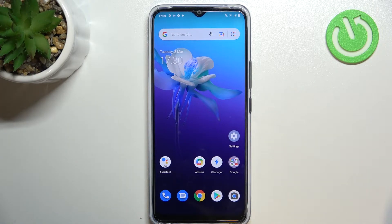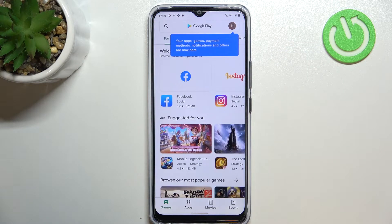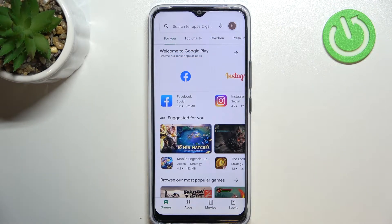So if you're sure that you've got the internet connection, simply find and open the Play Store. If you're not signed in, of course you will have to do that — simply log into your Google account, and after that just tap on the circle, which is your account.